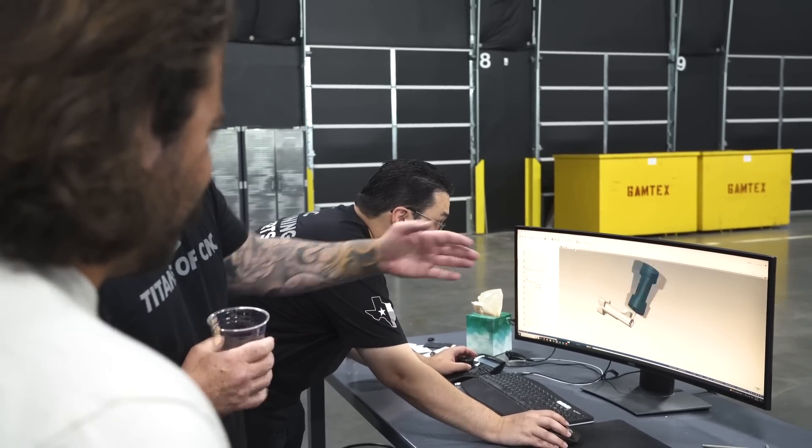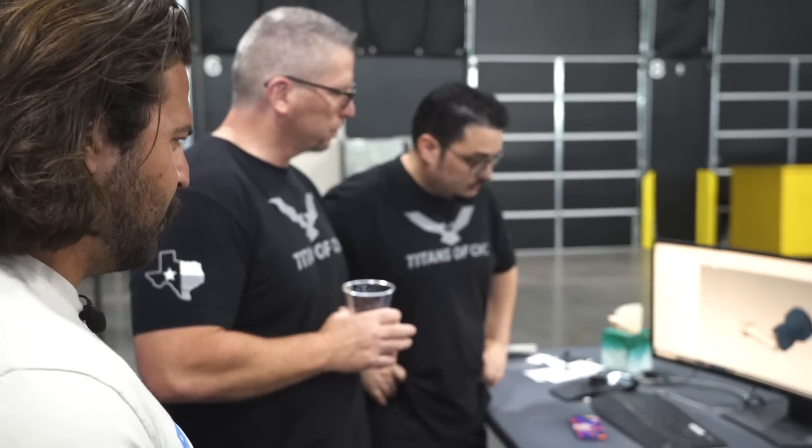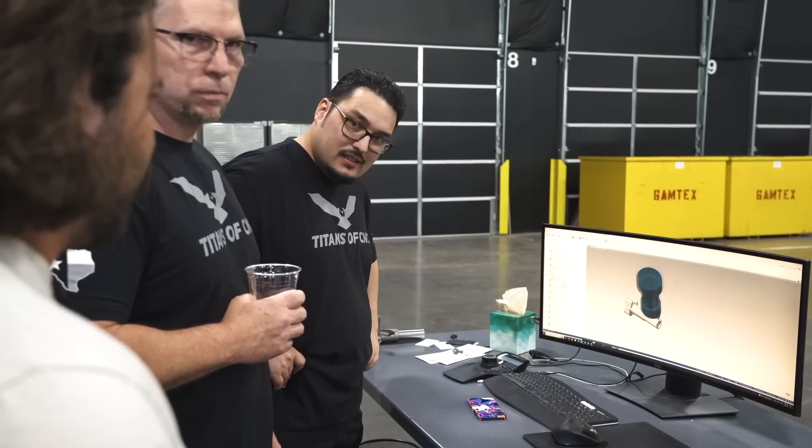When you see it going like that, that's actually like the parts moving. That makes me want to cry. That's beautiful.